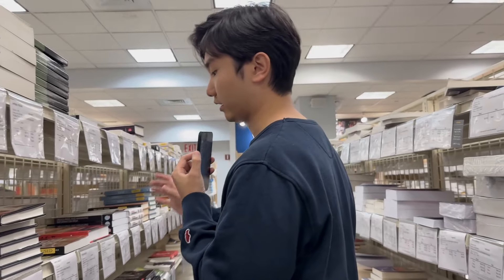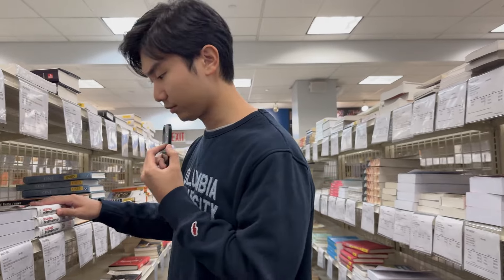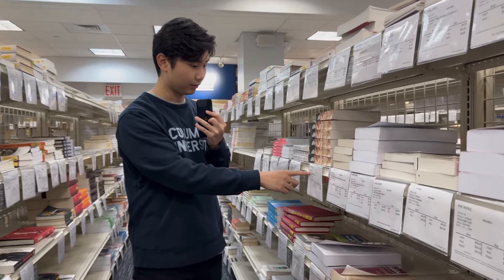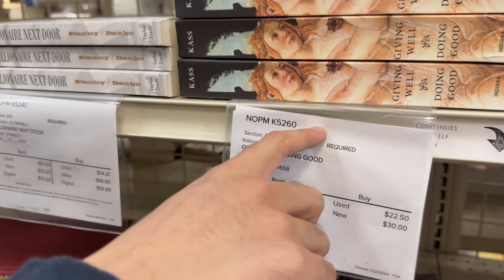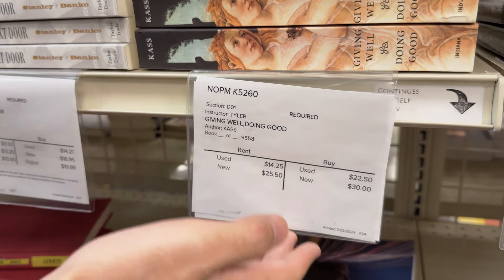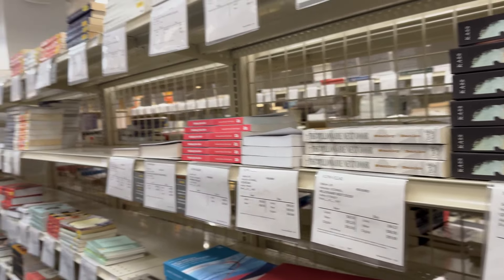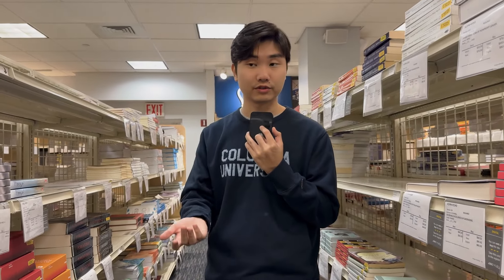Behind here they got a dedicated section for textbooks, where students come to pick up their required readings. It shows the course number at the top and lists the price for buying new versus used. All these sections are for students and their required course readings.